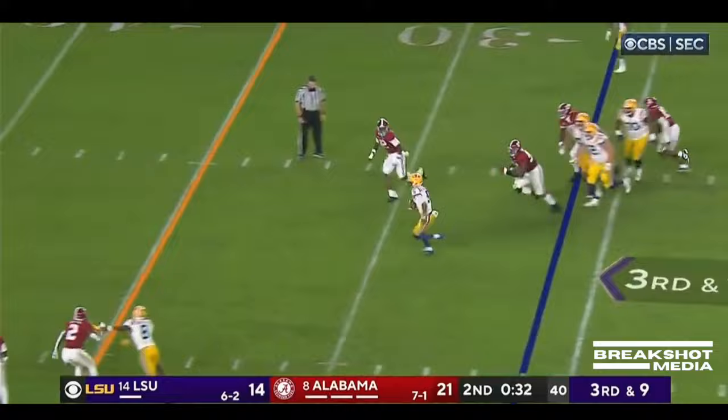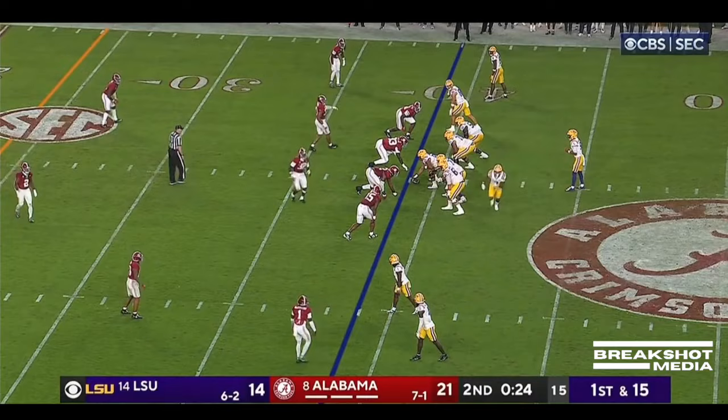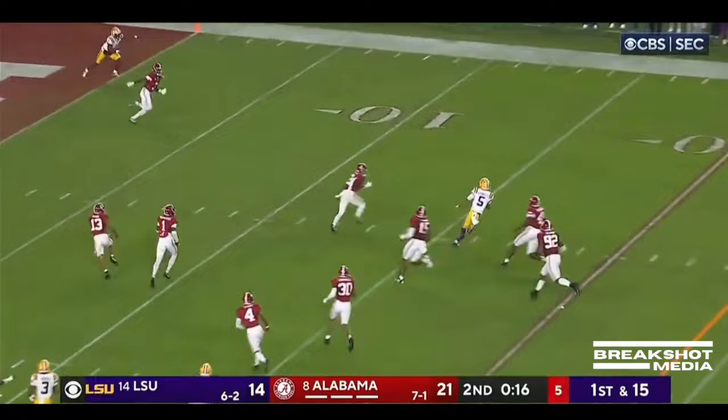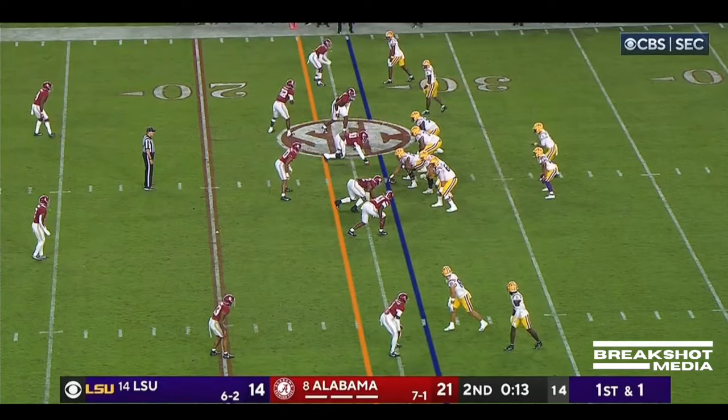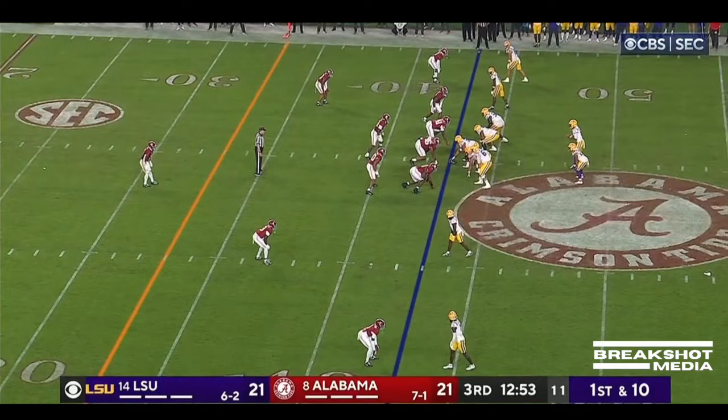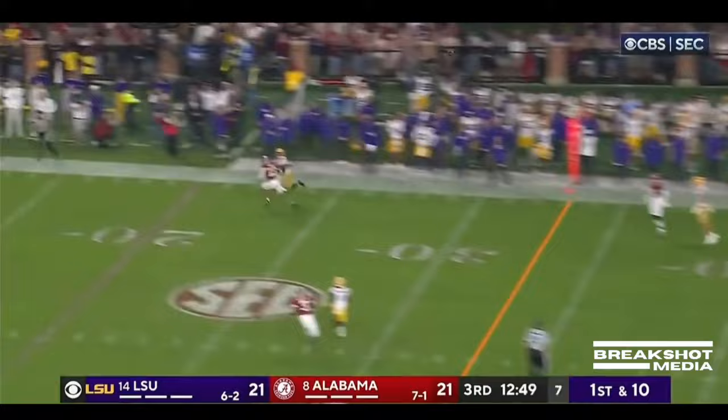Daniels takes off on his own, gets the first down and keeps going — can they track him down? They'll empty the backfield again. Daniels takes a lot of time then takes off — Jayden Daniels inside the 20, all the way to the sideline. Daniels throws, it's caught, and a touchdown. At the 43-yard line here comes a blitz; Daniels with plenty of time loads one to the deep sideline — oh, what a catch.